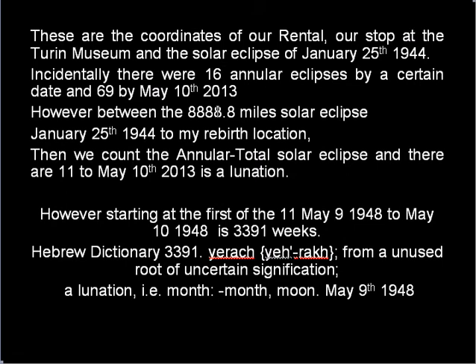Between the 8888.8-mile solar eclipse of January 25, 1944, and my rebirth location, we then count the annual total solar eclipses. There are 11 to May 10, 2013, which is a lunation.